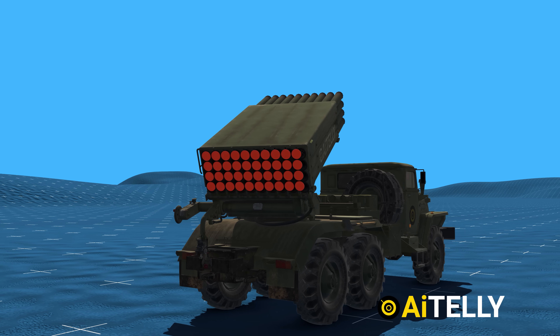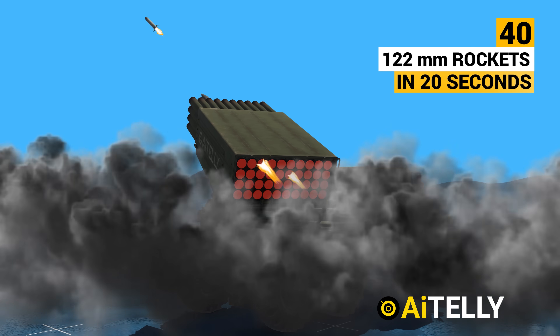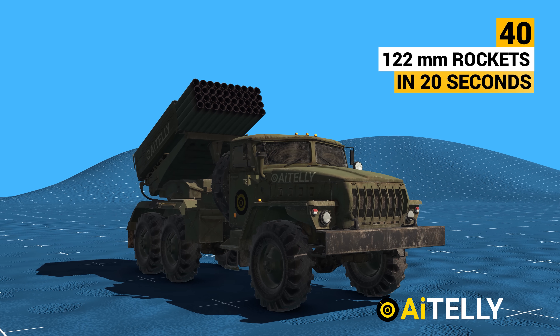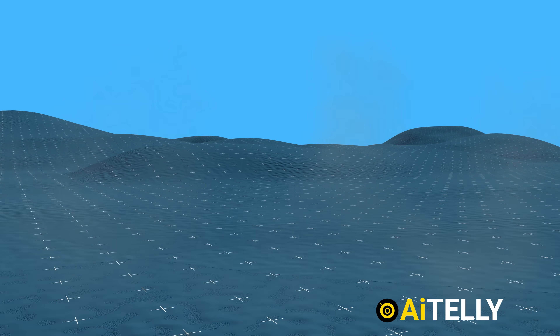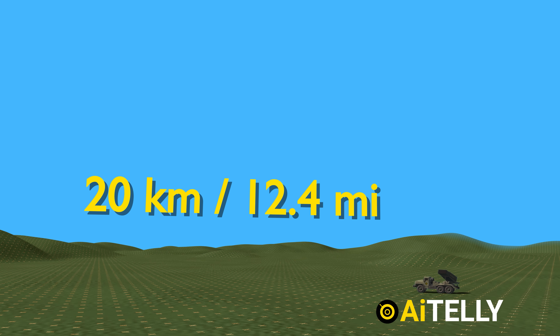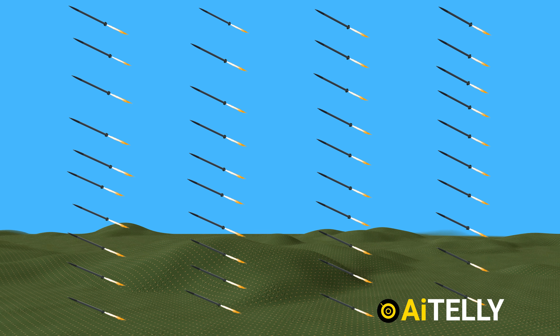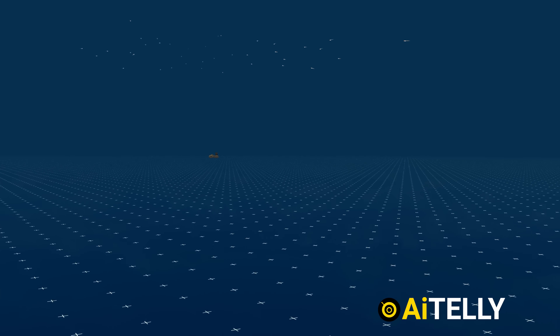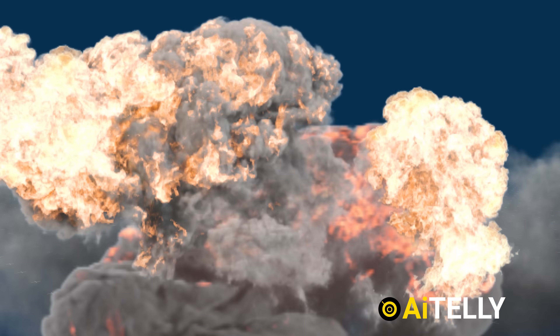This weapon system can launch up to 40 122-millimeter rockets in approximately 20 seconds. The strategy is to deliver overwhelming firepower to attack an area rather than a point target. When fired from 20 kilometers away, a salvo of 40 Grad rockets creates a lethal area of 36 hectares, generating significant chaos and psychological impact on the enemy.